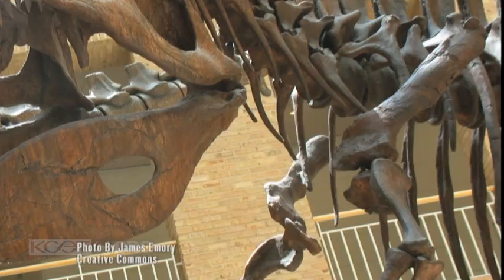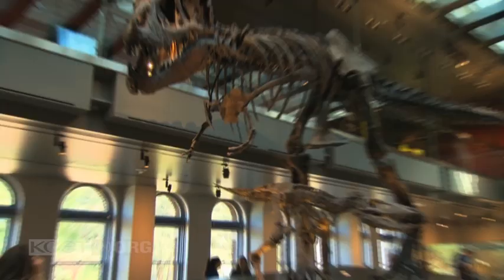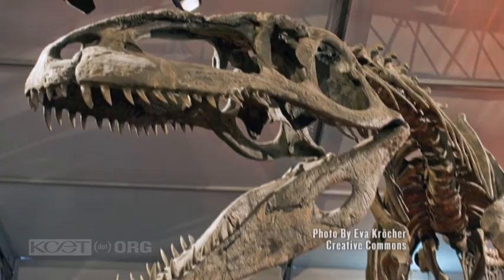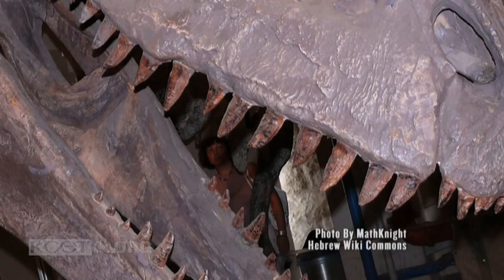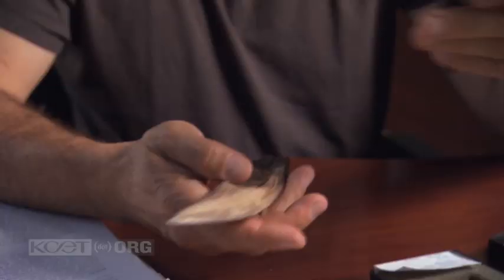Longer arms, three fingers as opposed to the two of T-Rex. A little different design in the skull — a little longer — and a different design in the teeth, that probably reflects a different function. You can see how much it looks like a knife essentially, and if you look carefully you will see that it has a serrated edge, just like a steak knife.